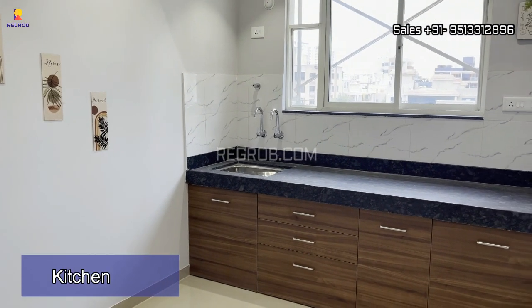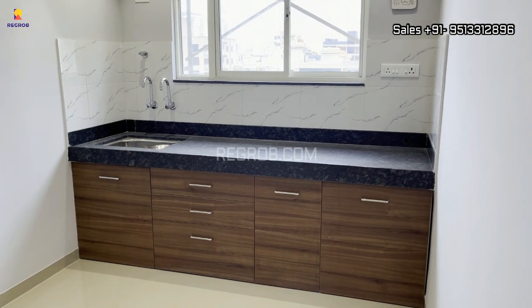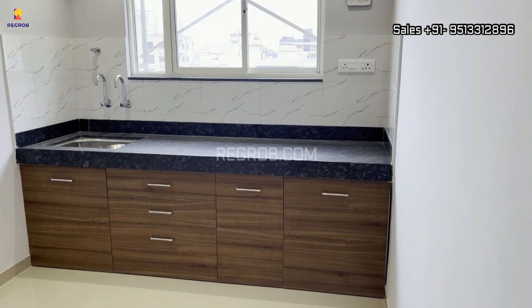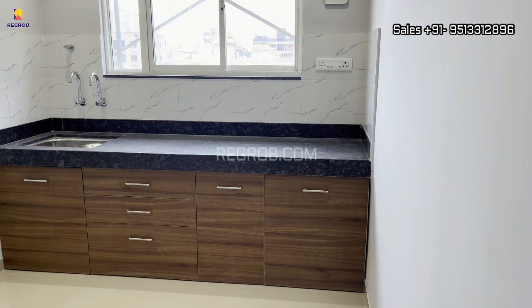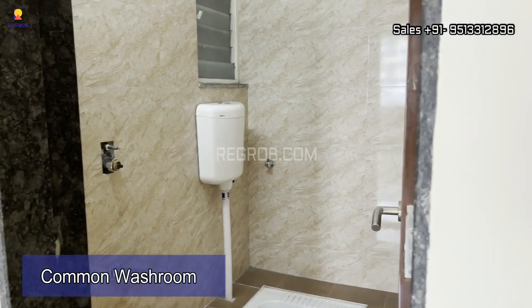Next, we have the kitchen. It's an open kitchen. And here's the common washroom.